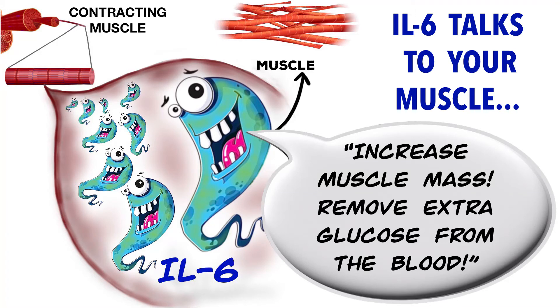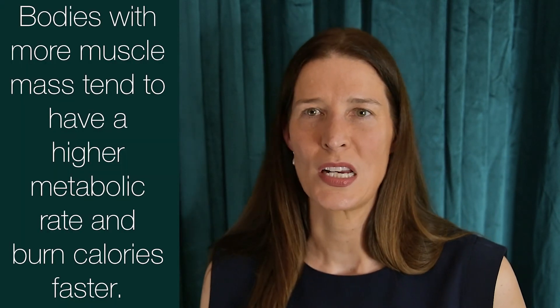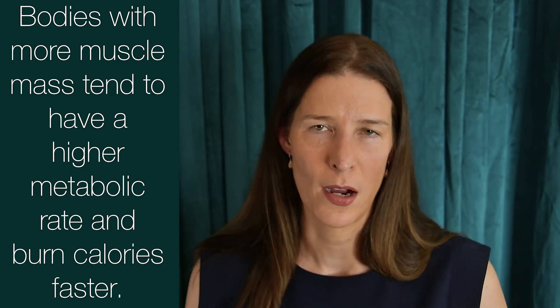When released by contracting muscle cells, IL-6 also promotes myogenesis or the building of new muscle cells. In this way, it helps improve your body composition by increasing the amount of lean muscle mass that you have.